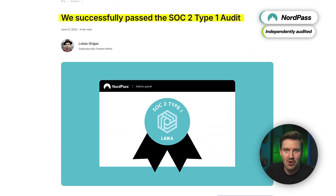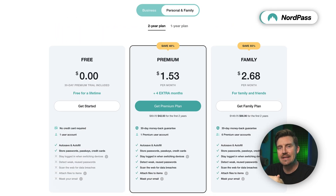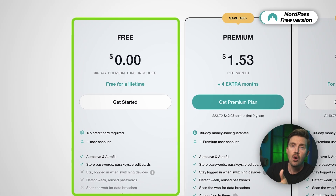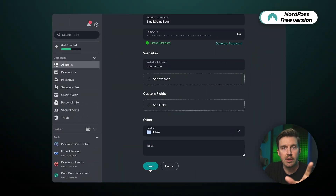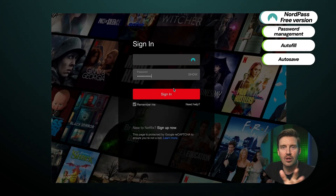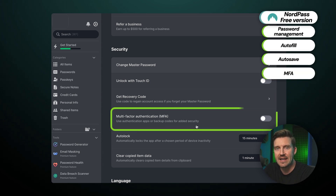After all, NordPass has been audited multiple times, providing the validity of its security and privacy claims. NordPass is a freemium provider, so you have a choice of getting a password manager for free or paying for the premium version. All the basics — security, privacy, as well as password management, autofill, and autosave — are all available for free. And I can set up multi-factor authentication as well.